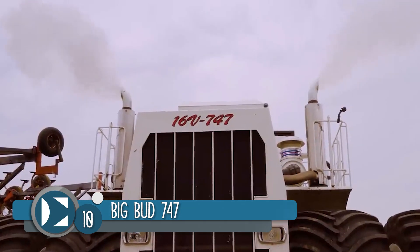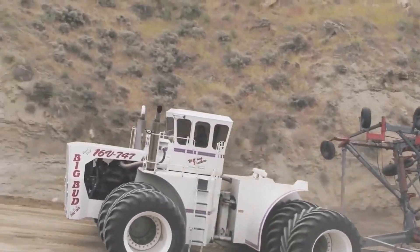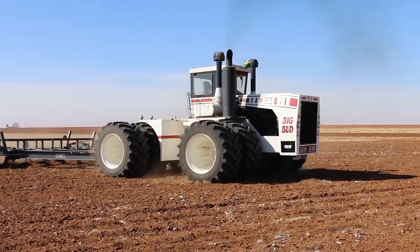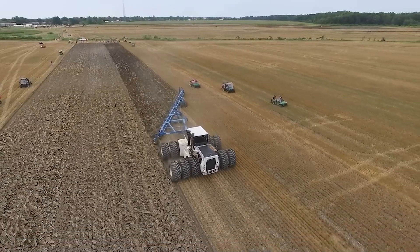Number 10. The Big Bud series of tractors was manufactured in Harvard, Montana from 1961 to 1991. Only 500 tractors were produced, as they were the most expensive in their time, and it is easy to see why.